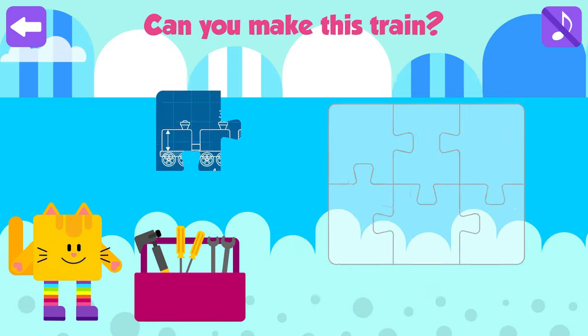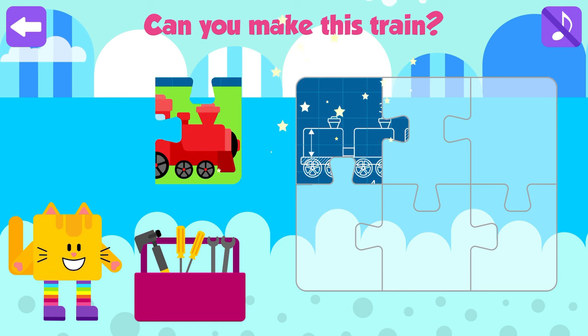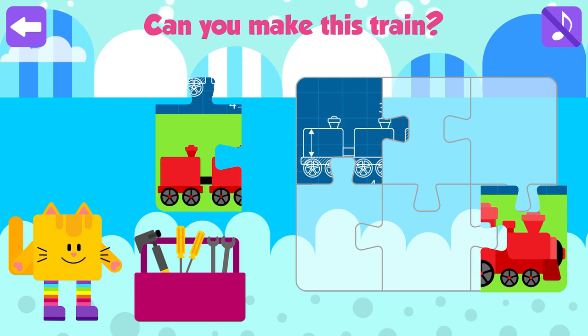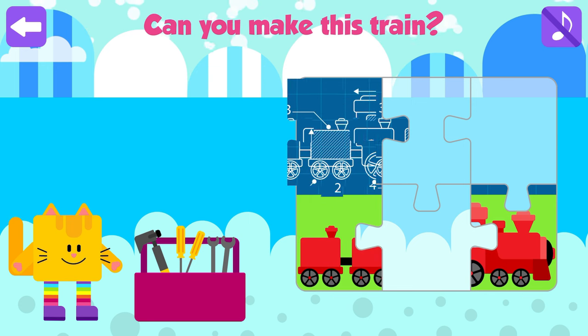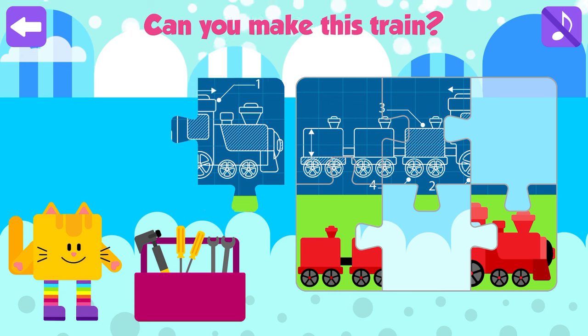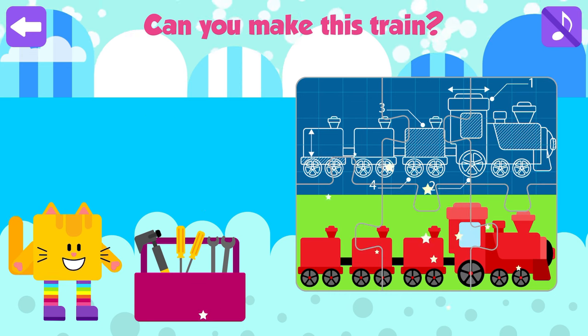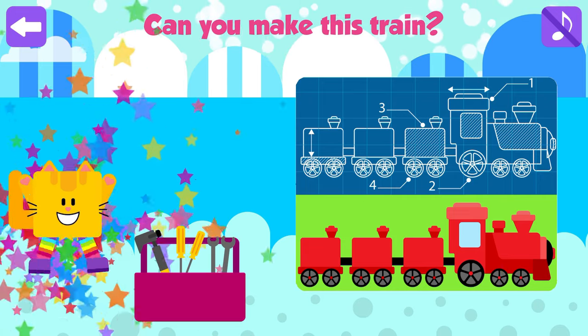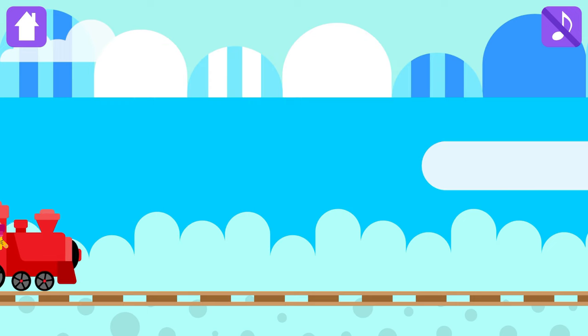Can you make this train? Fantastic! Nice job! Great! Let's go to the South Pole! Antarctica! Press Go!